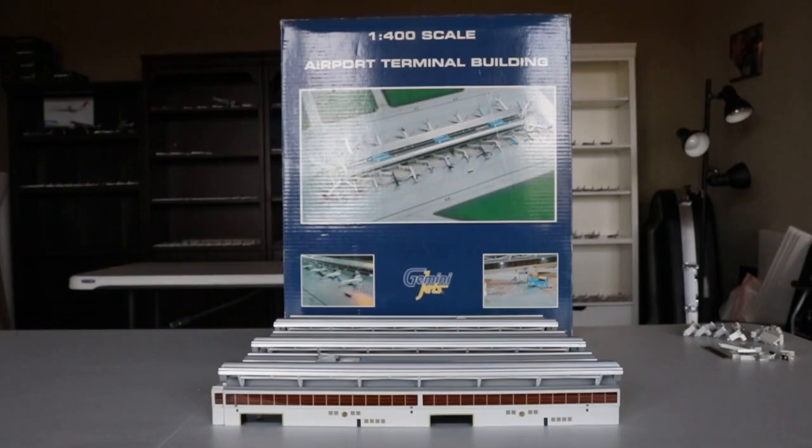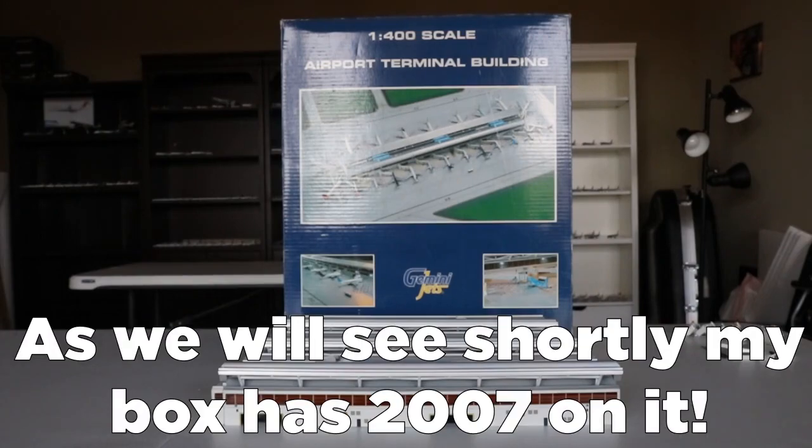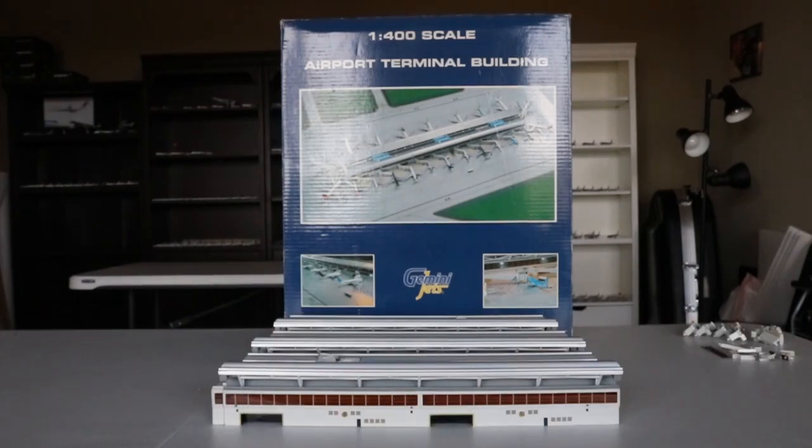I think it was probably around 2006 or 2007 — I honestly have no idea because I could not find anything online and there's nothing on the box. So I want to say it was probably 2005 to 2007 range. If somebody could confirm that would be nice. This is the 1:400 scale airport terminal building by Gemini Jets — the first of three that they've done.